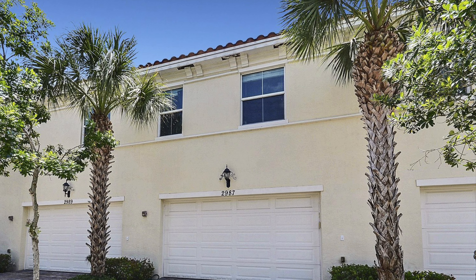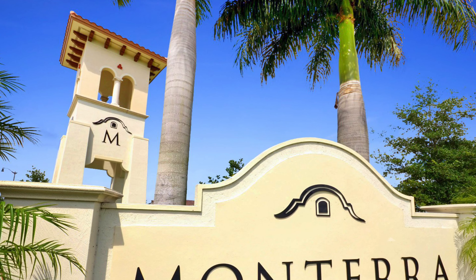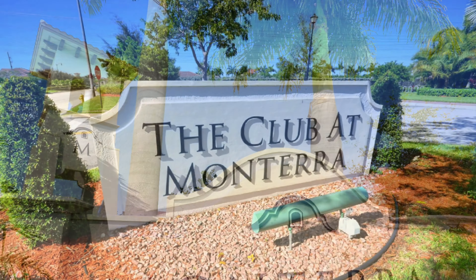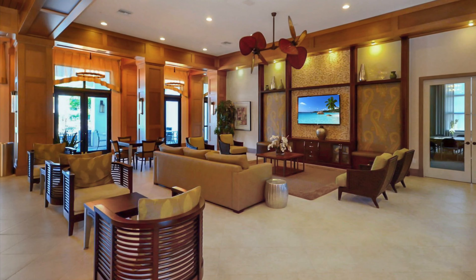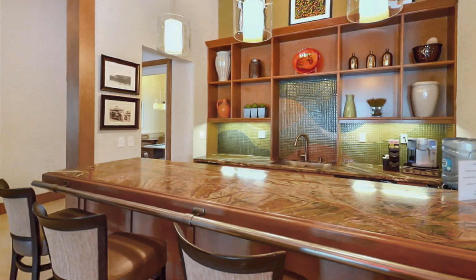This home has a two-car garage with keyless entry. The community of Monterra is one of true luxury. The clubhouse at Monterra boasts of resort-style living with 10,000 square feet of space — a great place to meet up with friends or to plan your next event.